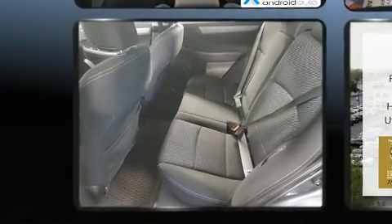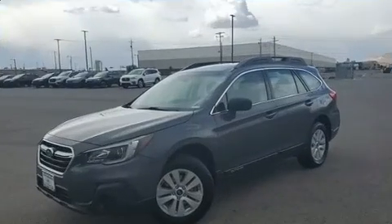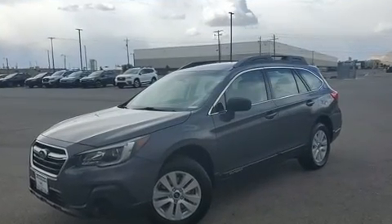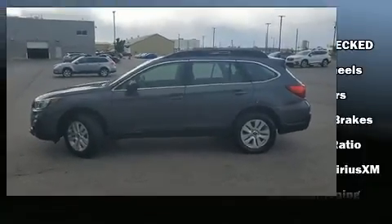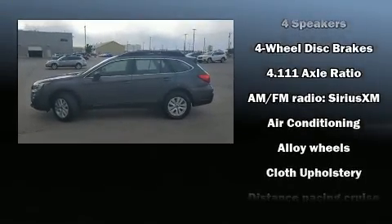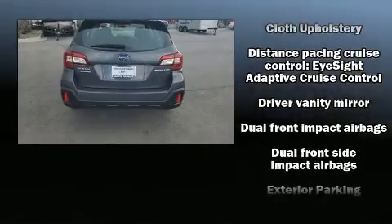Subaru prioritized practicality, efficiency, and style by including remote keyless entry, a roof rack, and much more. Subaru also prioritized safety and security with features such as dual front impact airbags with occupant sensing airbag, head curtain airbags, and traction control.